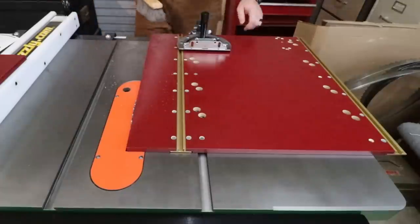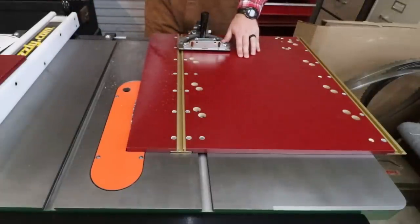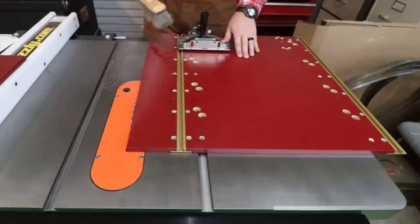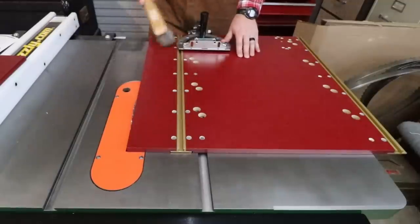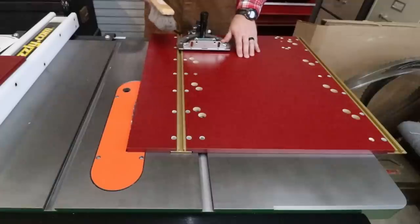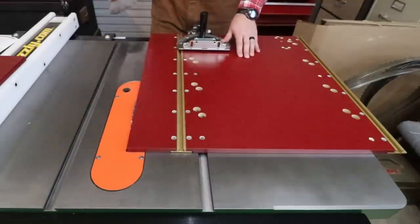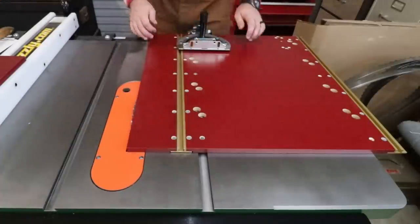Well, that went pretty smooth except for that offcut falling on the floor. Before you guys start commenting, let me save you the time — I know I need an outfeed table. That's on my list of things to build for this table saw. But you are exactly right. Without a doubt, that's probably the next second or third project coming up in the shop here this winter.